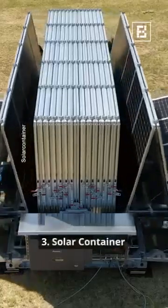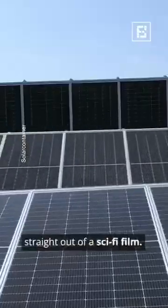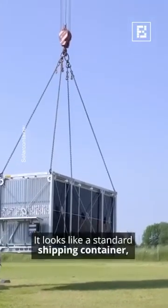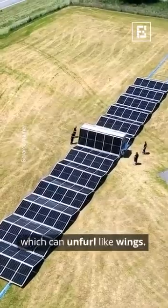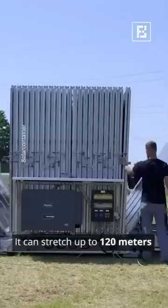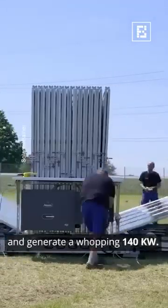Finally, we have the solar container, straight out of a sci-fi film. It looks like a standard shipping container, but with solar panels attached within, which can unfurl like wings. It can stretch up to 120 meters and generate a whopping 140 kilowatts.